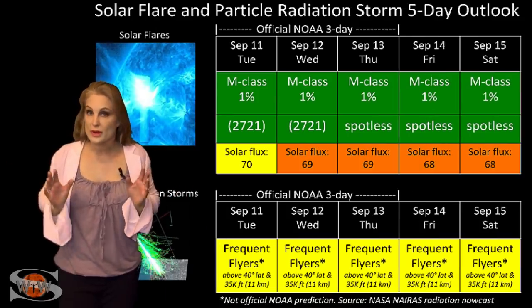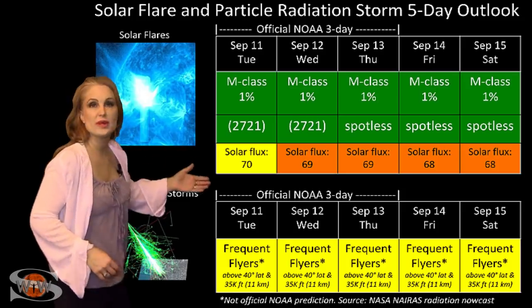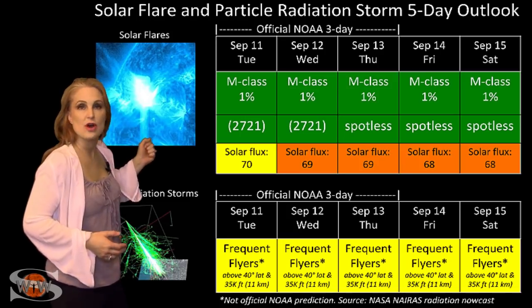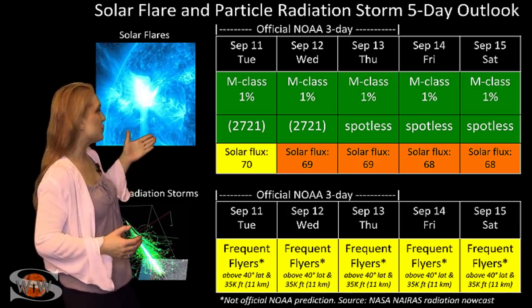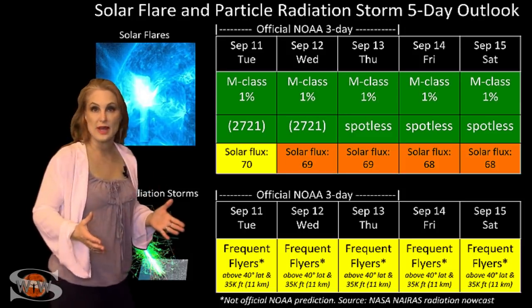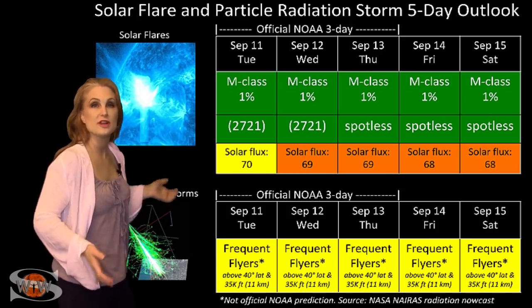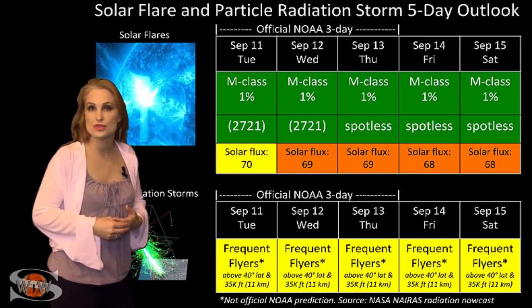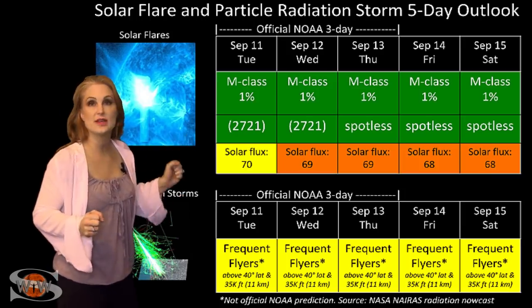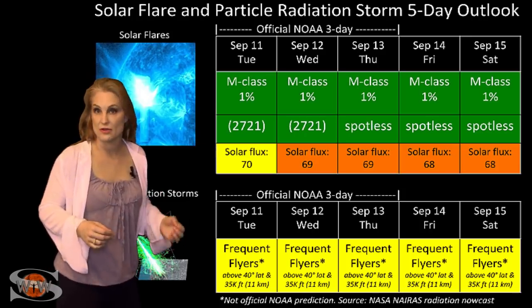Switching to our solar flare and particle radiation storm outlook over the coming week — everything is still in the green when it comes to solar flares. We do have a new active region on the Earth-facing sun, that's region 2721, but it is not a flare producer, so we don't have to worry about radio blackouts. The good thing, though, is that it is producing enough solar flux to boost us back into the marginal range for radio propagation on Earth's dayside, and that will continue easily over the next few days until this region rotates out of Earth-view.